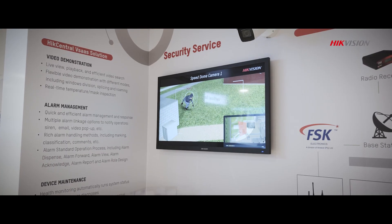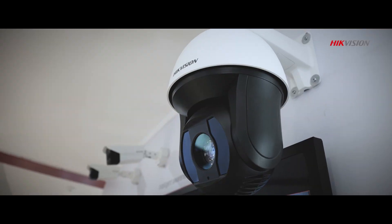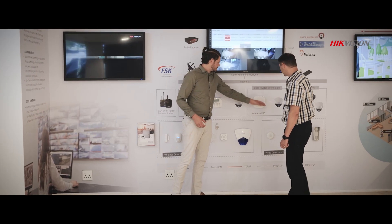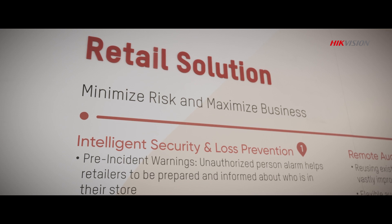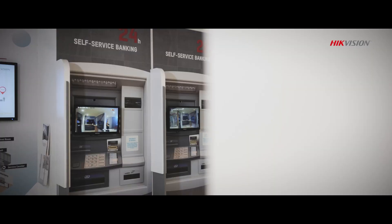In our quest to help create a better South Africa, we provide solutions that help to make cities safer whilst operating smarter. Beyond providing efficient security solutions, our technology also helps businesses operate more efficiently through improving sales, boosting marketing and streamlining customer service for retailers and bankers alike.